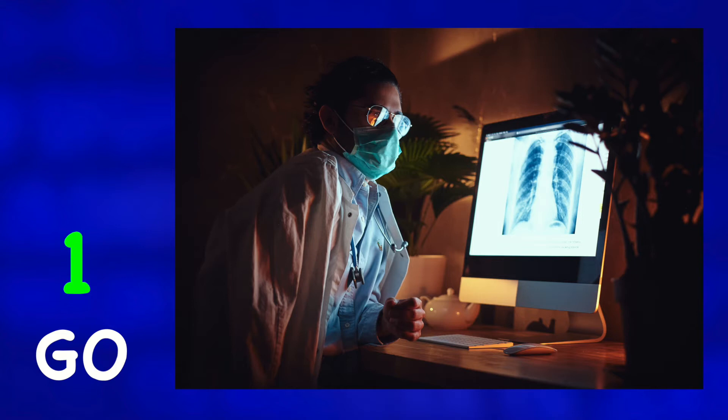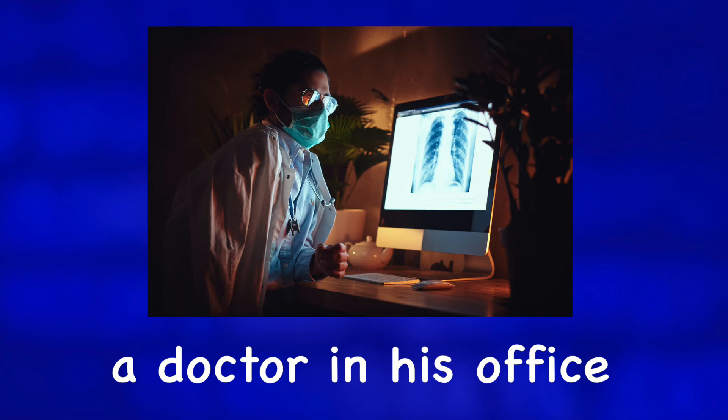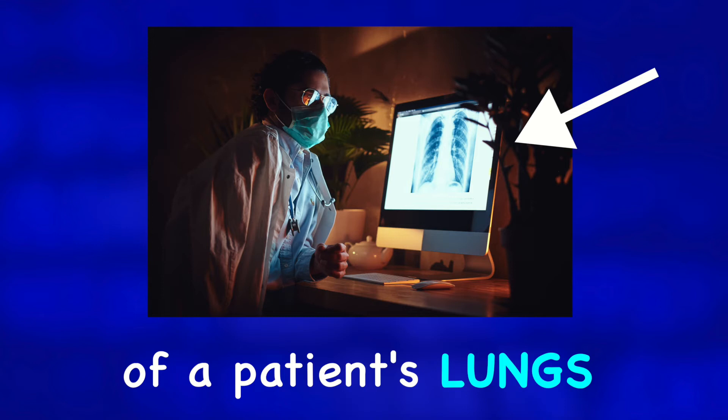Describe the photo. In this photo, we can see a doctor in his office. He is looking at an x-ray or scan of a patient's lungs on a computer monitor. The computer is on a desk in a dark room.